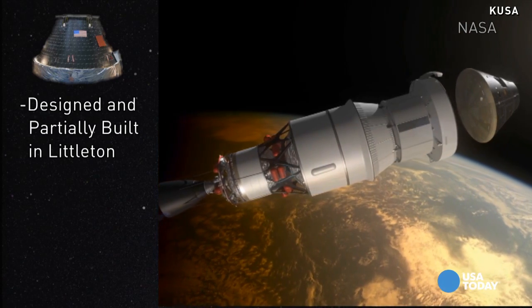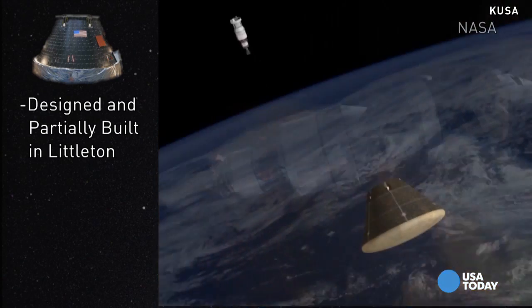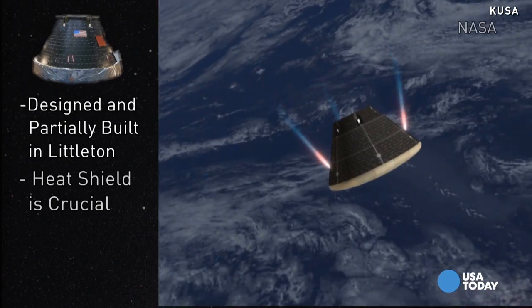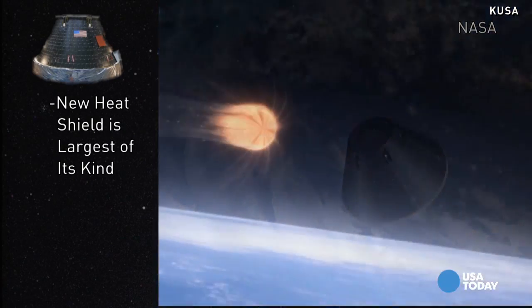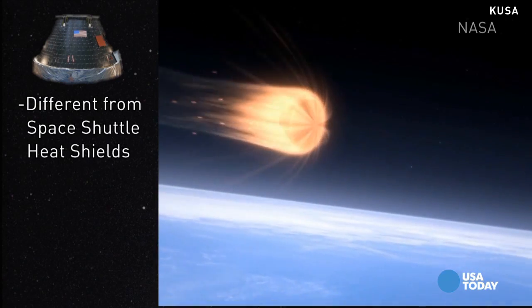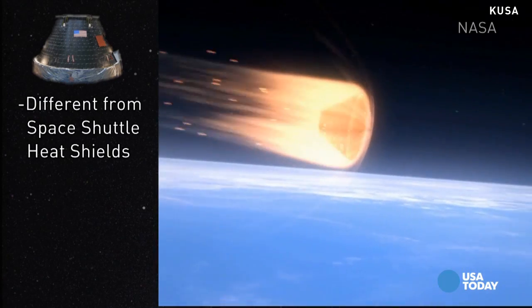Second, Lockheed Martin Space Systems in Littleton designed Orion and built part of it there, including the heat shield, a crucial component. Third, that heat shield is the first and largest of its kind, far different from the previous heat shields used in the space shuttle program.